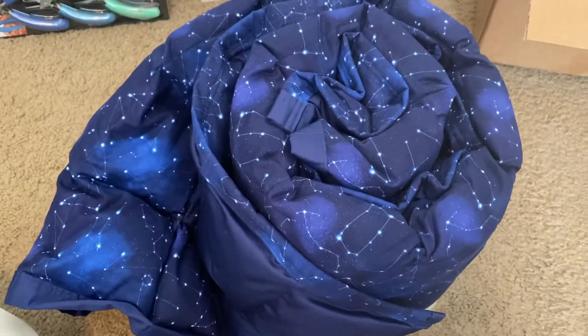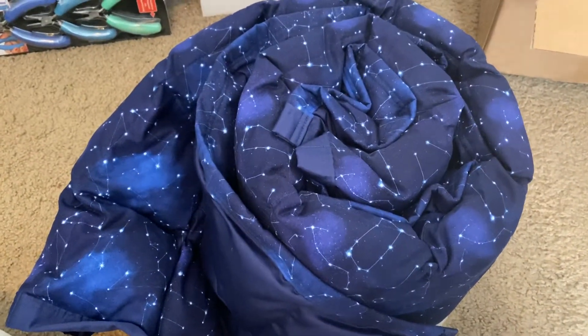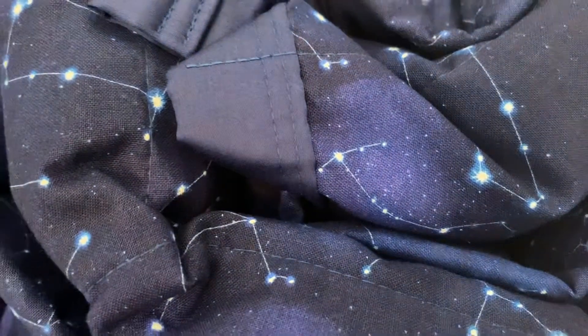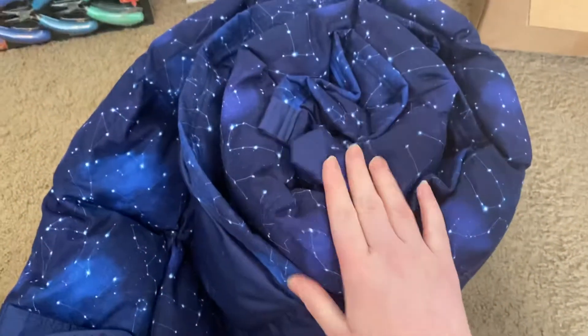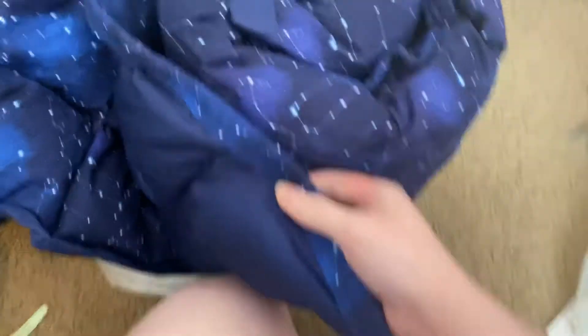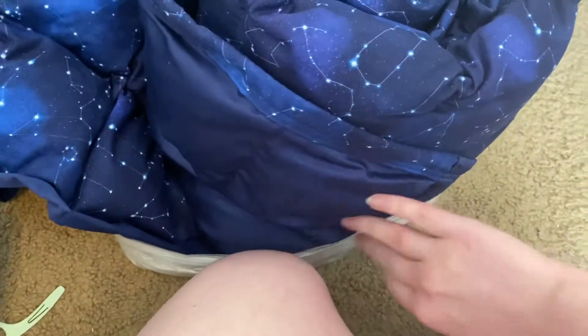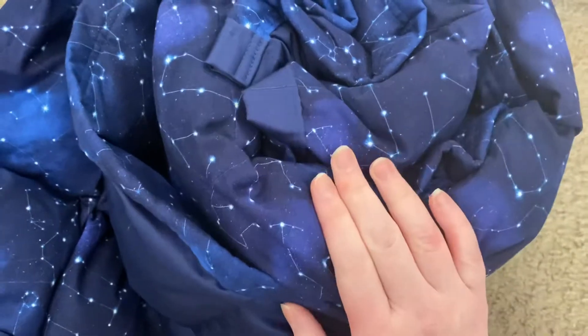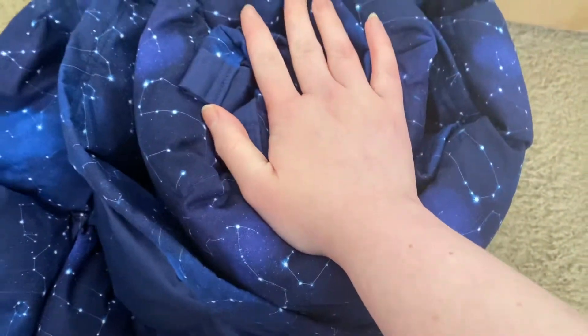This is closer to the actual color. Like if I get up here it's like, no, let's wash it out, let's make it black and white. But it's actually even more vivid than this — a little bit darker. It's so pretty. This is the really soft navy fabric I picked out, and this is a really pretty fabric I picked out.